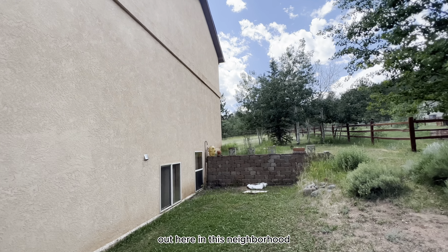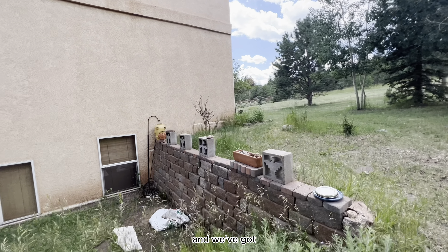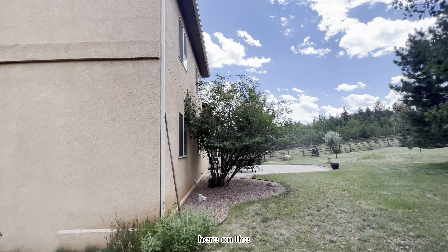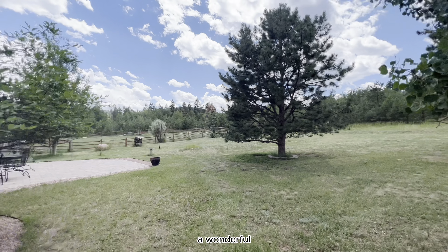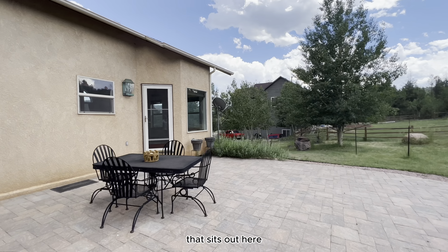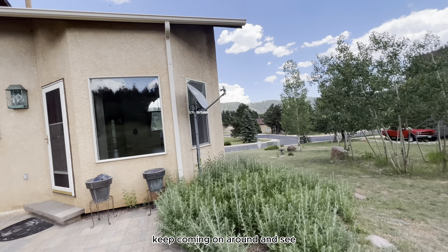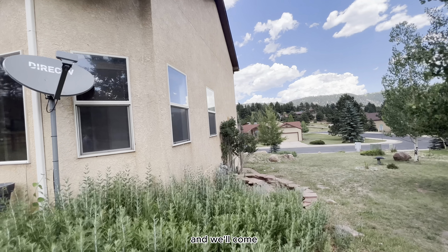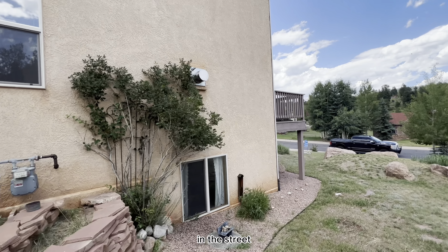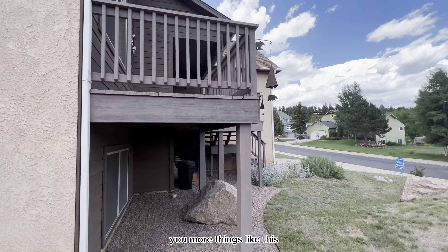A lot of the neighbors in this area do a great job taking care of their yards and take pride in ownership. We've got this half-acre lot with a great outdoor entertaining area, which is a wonderful place to enjoy evenings in the summertime. There's a nice cobblestone patio that really capitalizes on the outdoor living space. Coming all the way around to the front, you get a good idea of the street — it's a nice, quiet neighborhood.